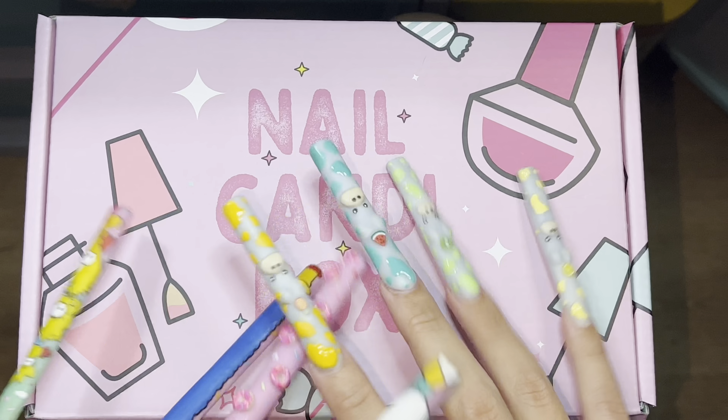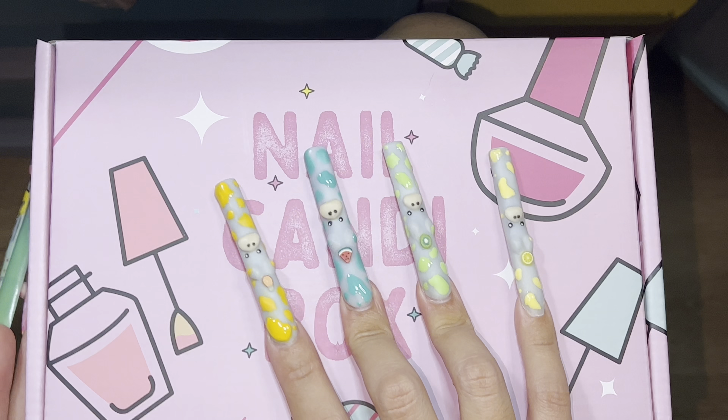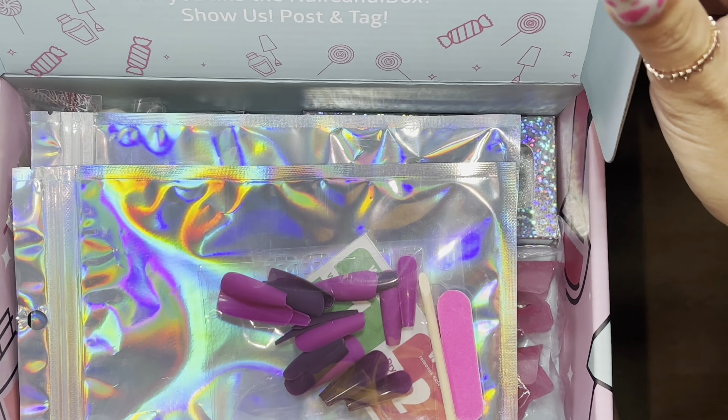What's in the box? I'm so excited for this box. Oh my, I'm always excited, but let's take a look.